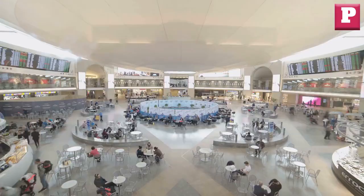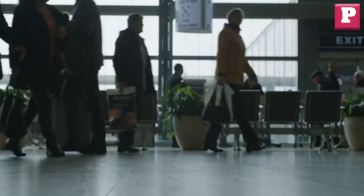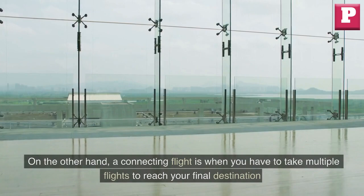A layover is a scheduled stopover at an airport where you wait for a connecting flight to your final destination. It can range from a few hours to even a day or more. On the other hand, a connecting flight is when you have to take multiple flights to reach your final destination.